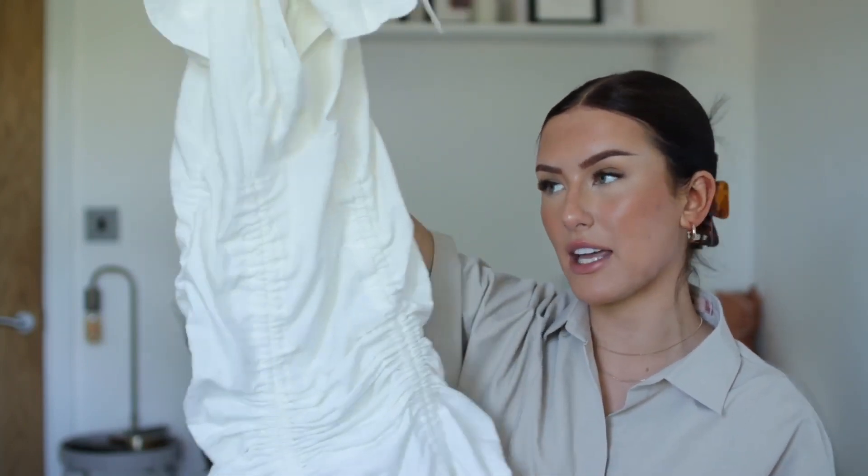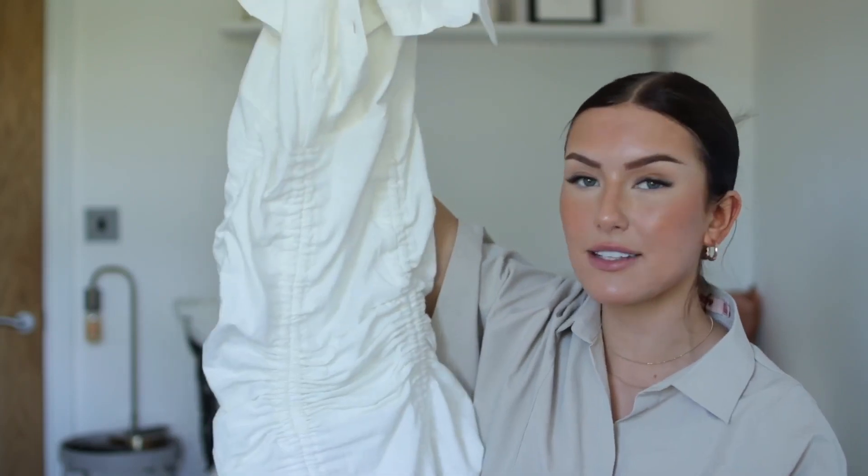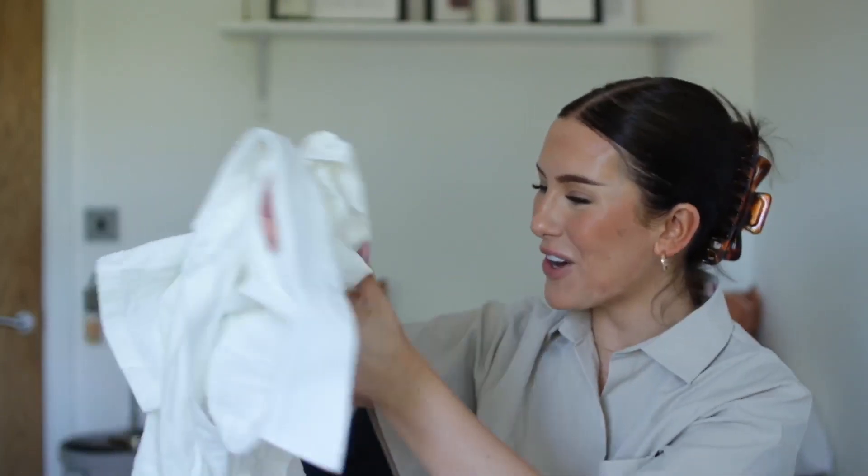You can kind of alter the length of it, so just pair it with little sandals or even trainers if you want to dress it down. I feel like this would look so gorgeous on a beach — will we get to a beach this year? I'm not entirely sure. I'm just obsessed with it, it looks so gorgeous on. Probably my favourite piece in this haul — you all need this dress.